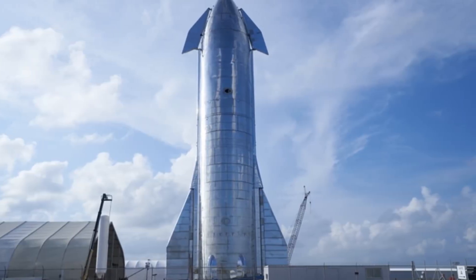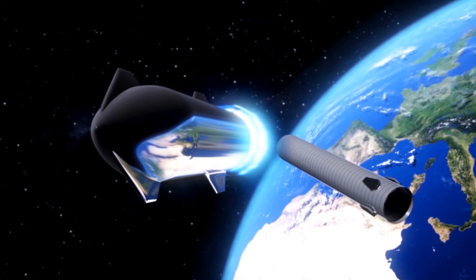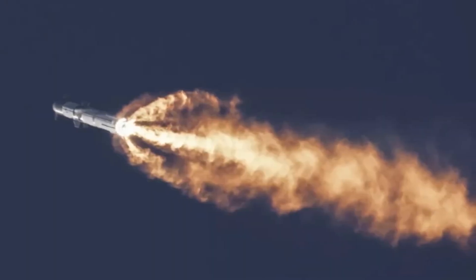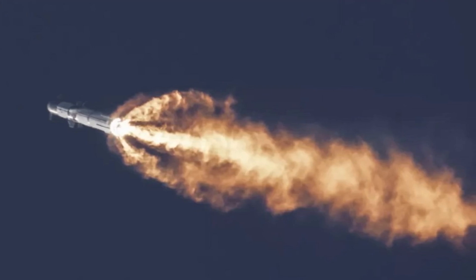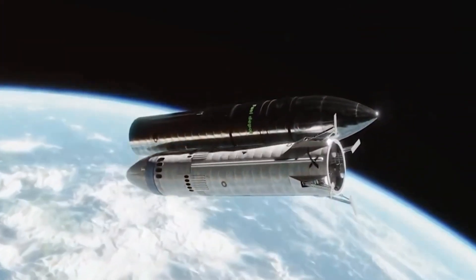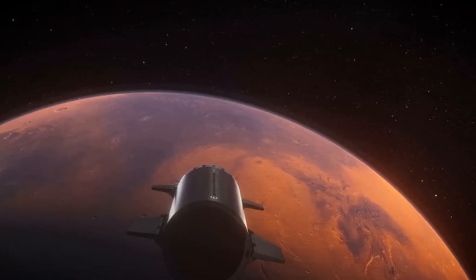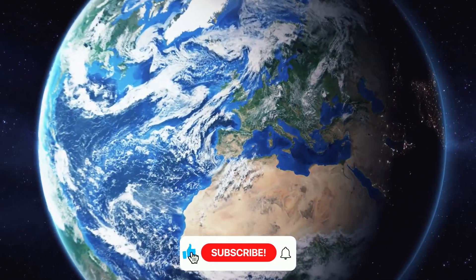But what about Starship itself? While all eyes were on the booster's dramatic return, the upper stage was making history of its own. After separation, Starship continued its ascent, pushing the boundaries of its capabilities. This flight marked the longest duration yet for a Starship vehicle, demonstrating its endurance and reliability. Unlike previous tests, Starship 30 soared to orbital heights, completing nearly half an orbit around our planet.